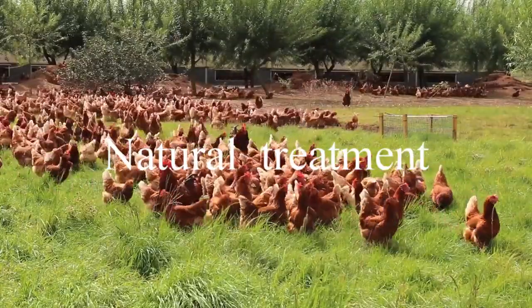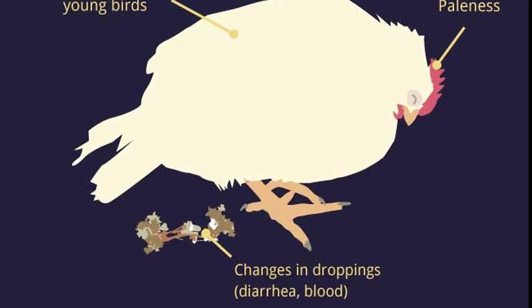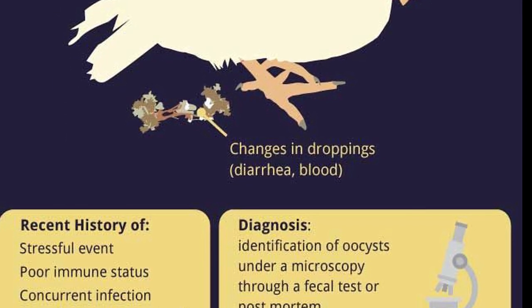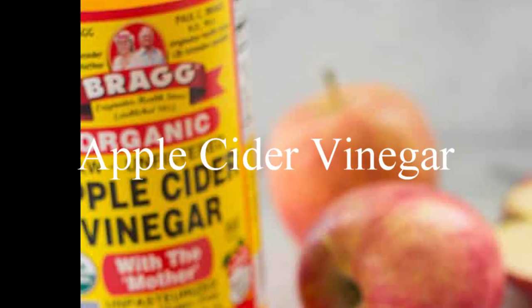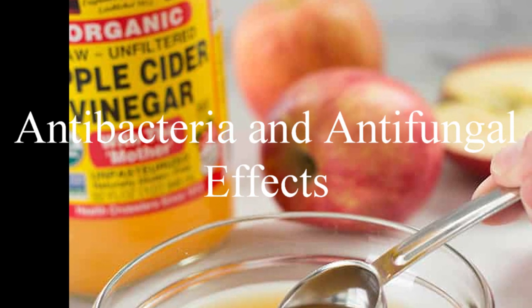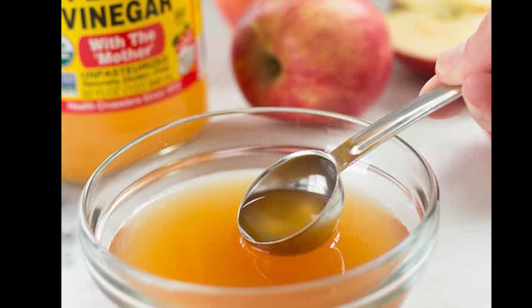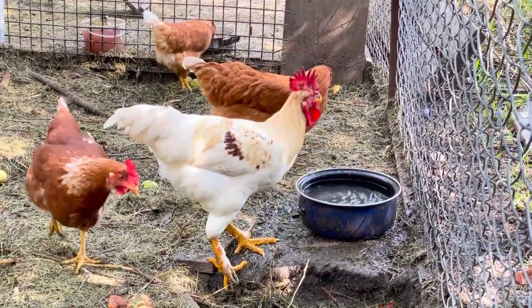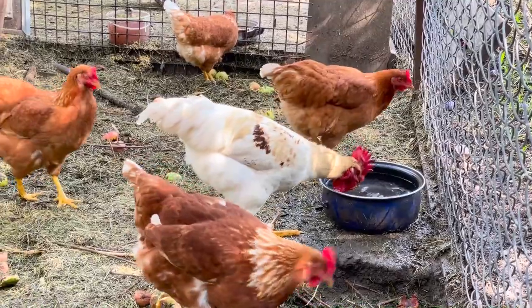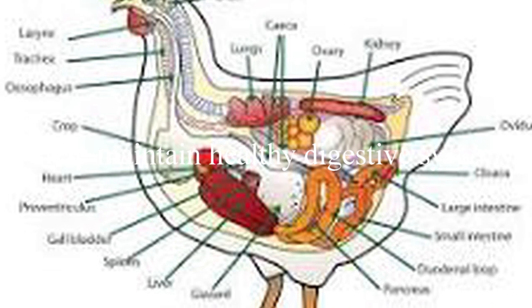Natural treatment. If you notice any signs of coccidiosis in your birds, such as bloody droppings, it is crucial to take immediate action. Here are some effective natural treatments for coccidiosis. The first one is apple cider vinegar. Apple cider vinegar is known for its antibacterial and antifungal properties. Mix a tablespoon of apple cider vinegar with one gallon of water and offer it to your birds as their drinking water. Apple cider vinegar can help maintain a healthy digestive system and prevent the growth of coccidia.